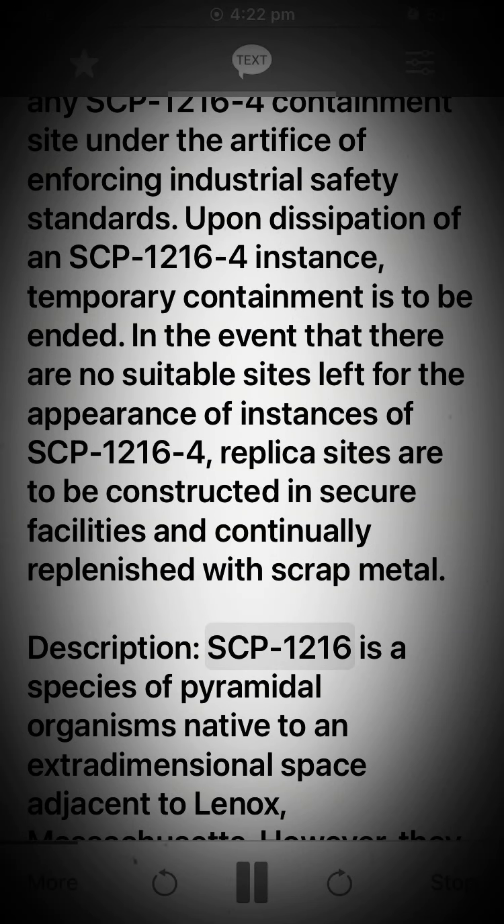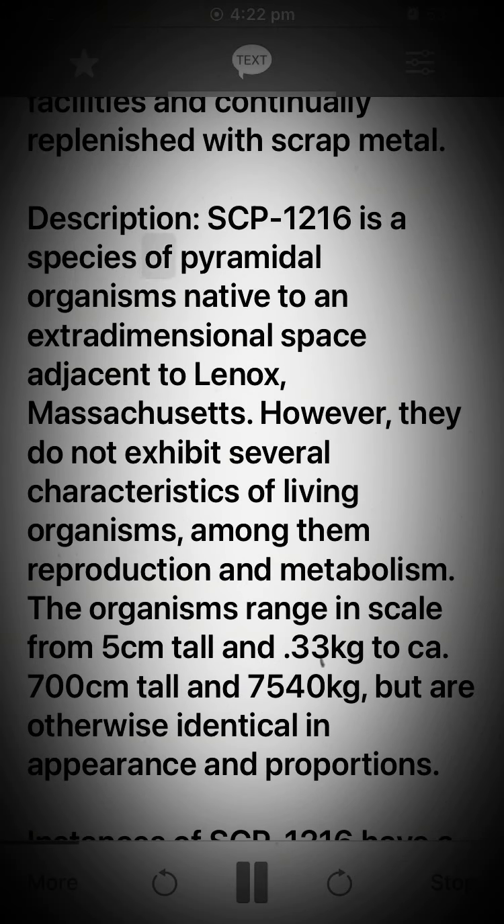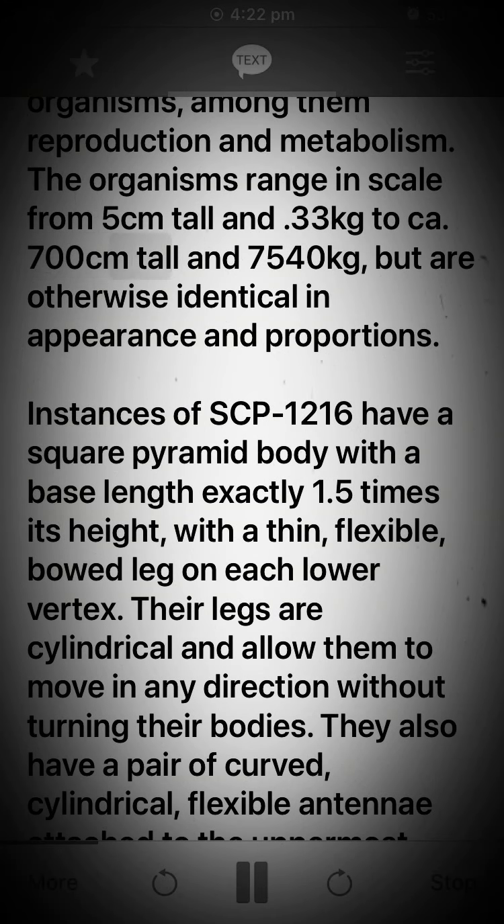SCP-1216-4 is a species of pyramidal organisms native to an extra-dimensional space adjacent to Lenox, Massachusetts. However, they do not exhibit several characteristics of living organisms, among them reproduction and metabolism. The organisms range in scale from 5 cm tall and 0.33 kg to 700 cm tall and 7,540 kg, but are otherwise identical in appearance and proportions.